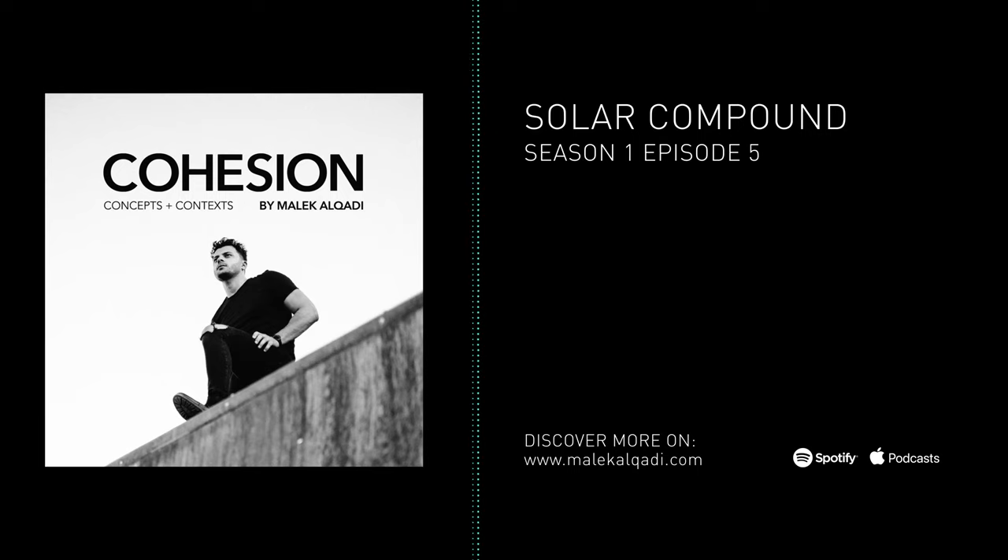This is Cohesion, Concepts and Contexts, where we unpack and explore everything from architecture to the human experience around design. In today's episode, Solar Compound, we share how the high desert involves a creative mind to fellowship with the four elements and informs a remarkable precedent for the future of design.